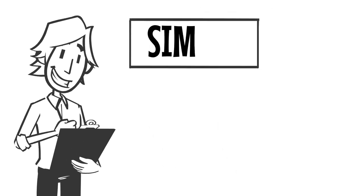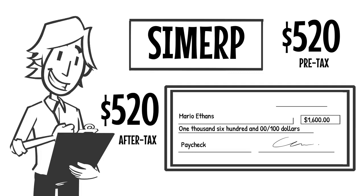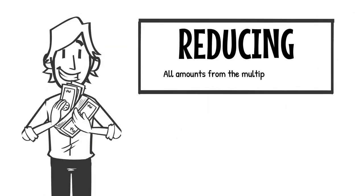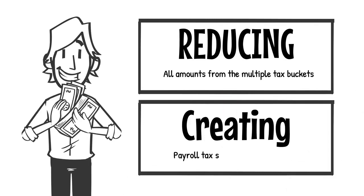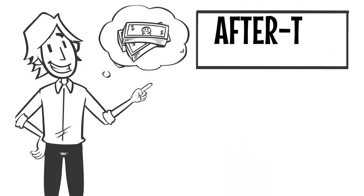The SIMUP program allows him to take $520 out of his paycheck pre-tax, and then in the same period, get a reimbursement for the same $520 after tax, increasing Mario's total pre-tax amount, thus reducing all amounts from the multiple tax buckets, while at the same time creating payroll tax savings for the employer.